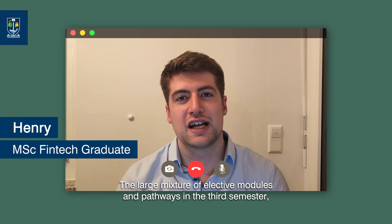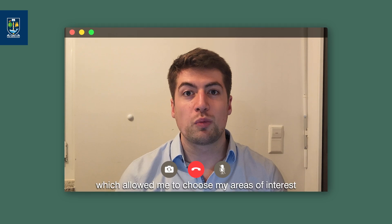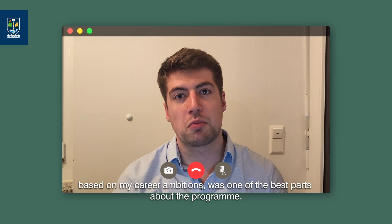The large mixture of elective modules and pathways in this third semester, which allowed me to choose my area of interest based on my career ambitions, was one of the best parts of the program.